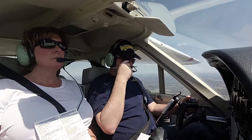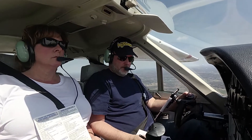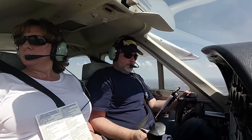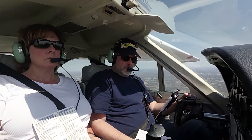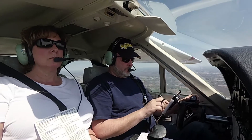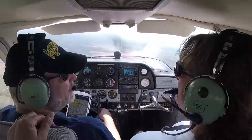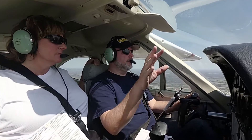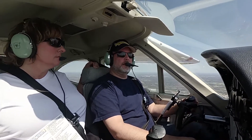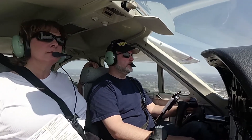Ann Arbor Tower, Cardinal 306901, we are 10 miles to the northwest, inbound, full stop landing, and have alpha. Cardinal 306901, Ann Arbor Tower — enter a right downwind runway 24. Right downwind for 24, 6901. Sterile cockpit from here on out.